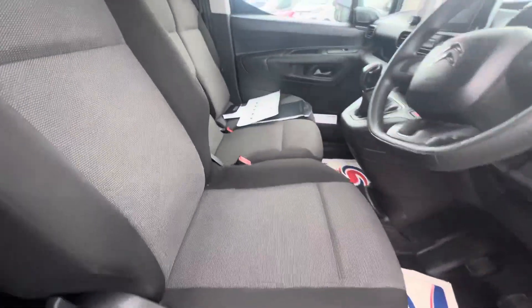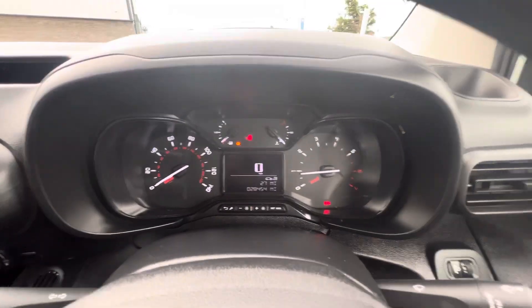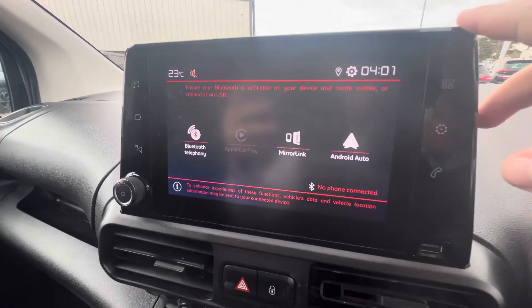Moving on to the front, you have your three individual seats, electric windows on the side, and a digital speedometer at the top with just over 28,400 miles on the clock. The touchscreen in the middle comes with DAB radio. You also have sat nav if you pair up your phone, as this van offers Apple CarPlay and Android Auto.